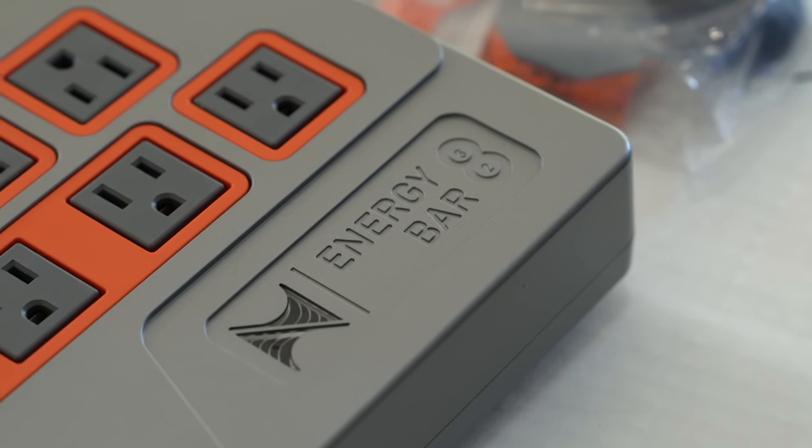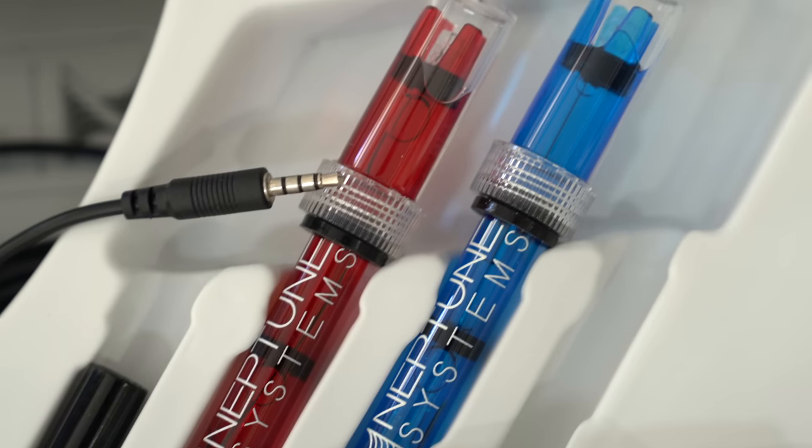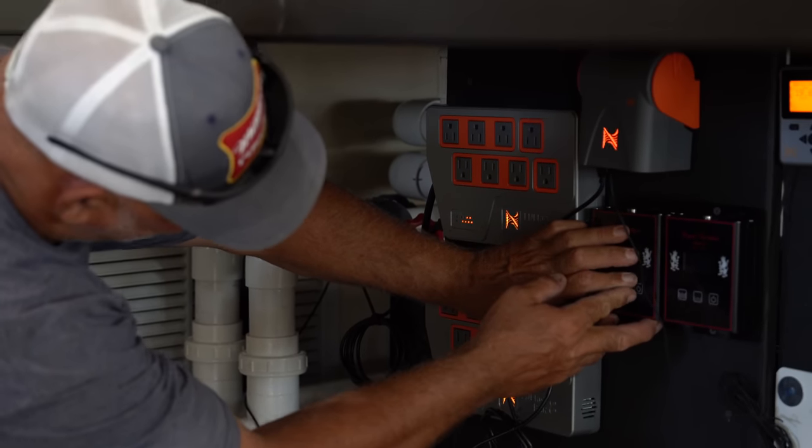This is going to be a fish-only system, so there's not going to be a doser or a trident. However, we did go with the Apex 3 Pro with multiple leak sensors, water level sensors for the ATO, the water mixing towers, and the sump. This location is in the Florida Keys and we're based in Orlando, so it's about a five-hour drive when we do service. We just want to make sure that we have eyes and ears on everything while we're not here.